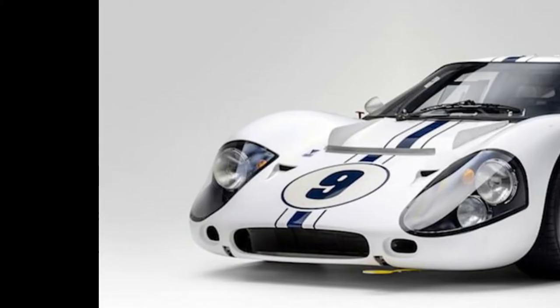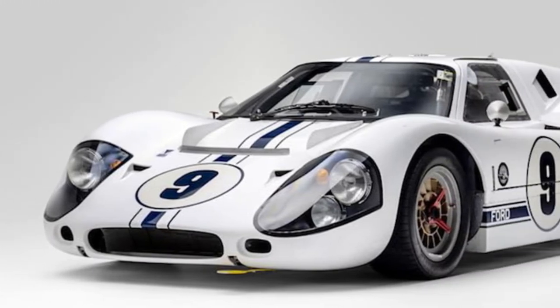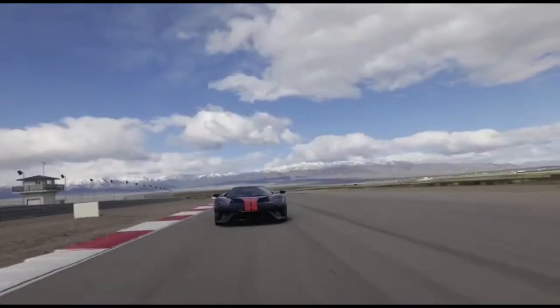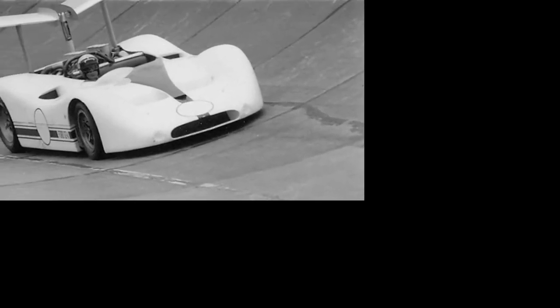The auction house notes that Mario Andretti test drove the prototype and found it rather scary. After its time with Ford, it went to two brothers who were former Shelby mechanics, and they had it until 2012. Then it was purchased by a shop in Connecticut that got it back into shape and gave it a GT40 MK4 body.